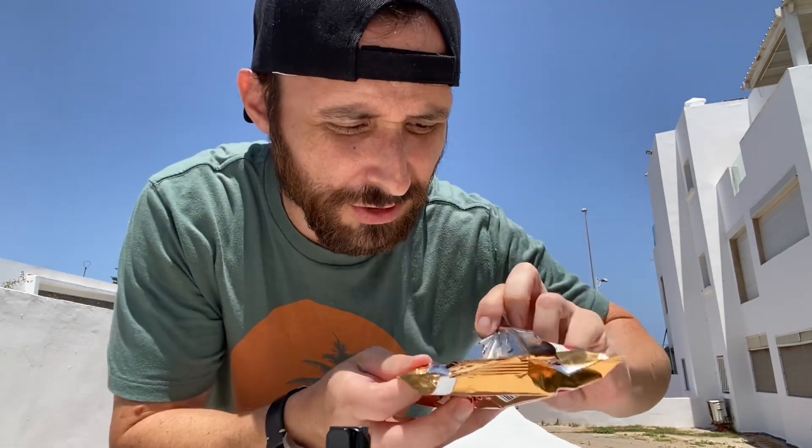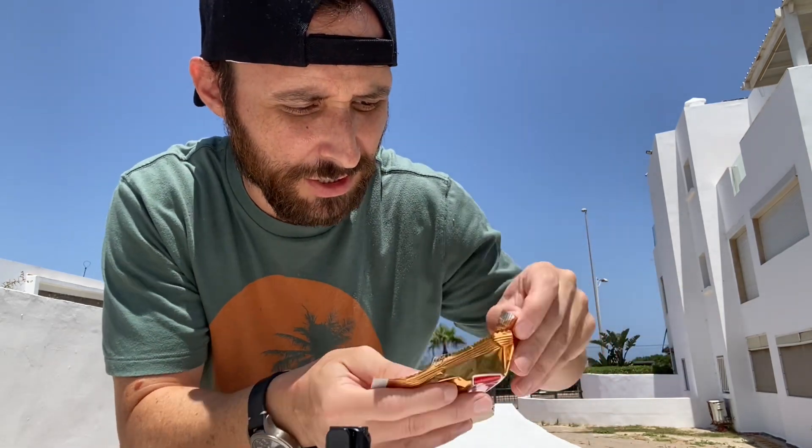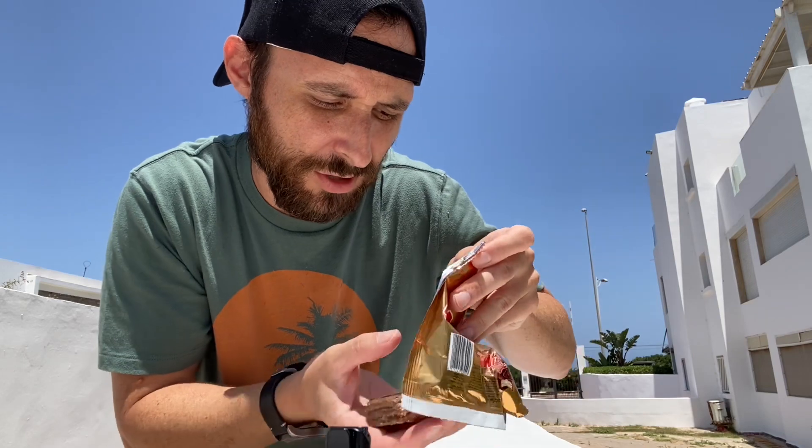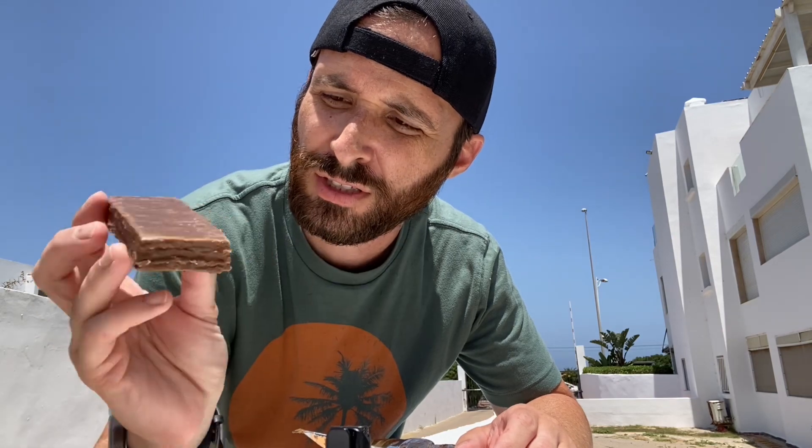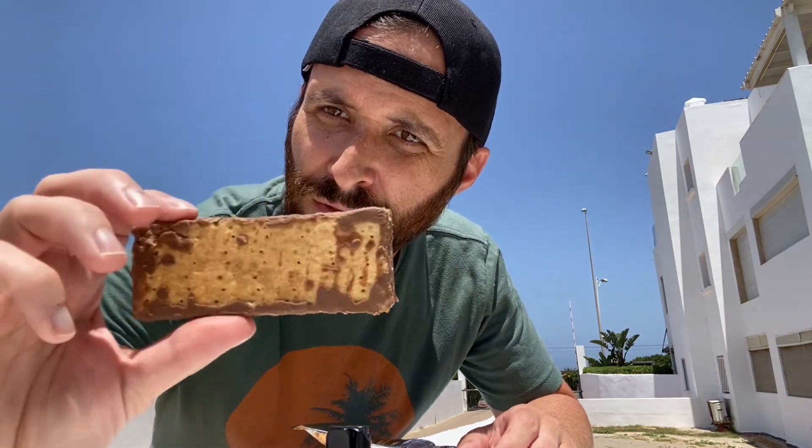It's really, really hot here, so trying to eat this as fast as possible. There you go — kind of looks like a granola bar that's covered in chocolate. It's got layers of flaky wafer, and here we go.